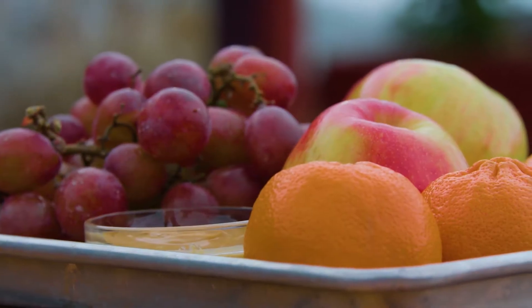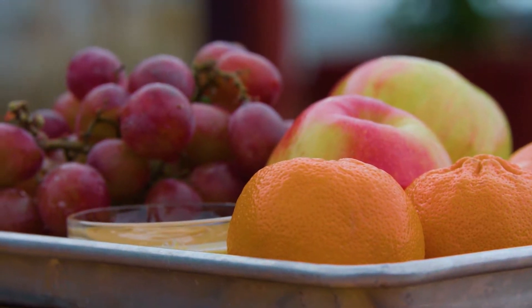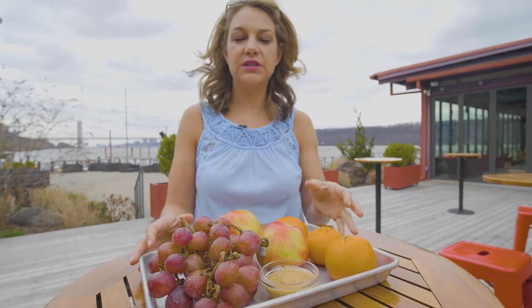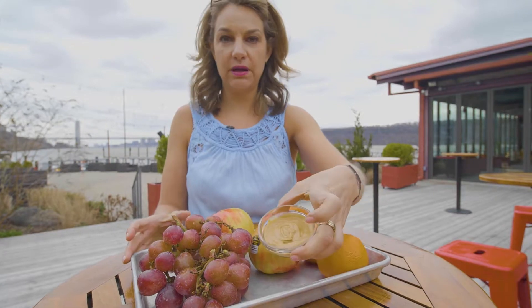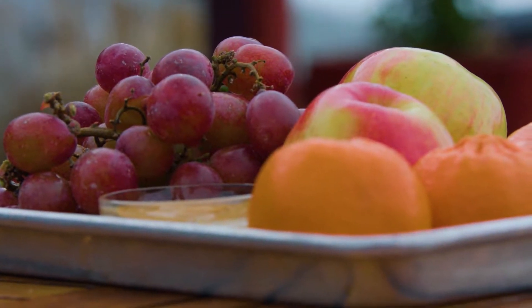First we have fruit. I have clementines, apples, grapes, pears are also a great idea, bananas — these are wonderful portable snacks. I would say to pair it with protein and fat, so here we have some peanut butter. You can also use almond butter, any kind of nut butter you like.